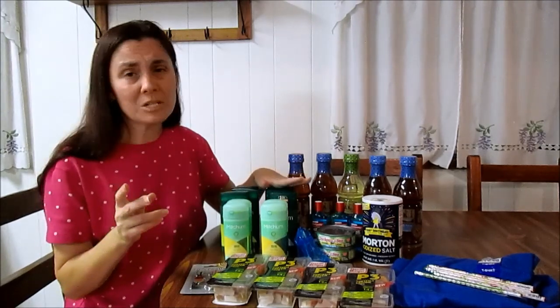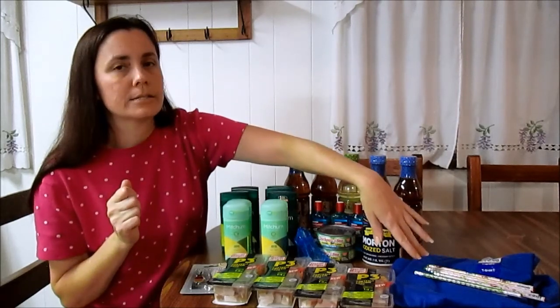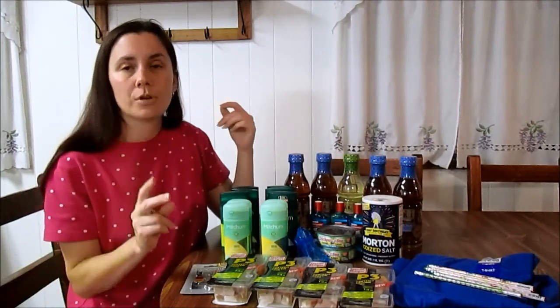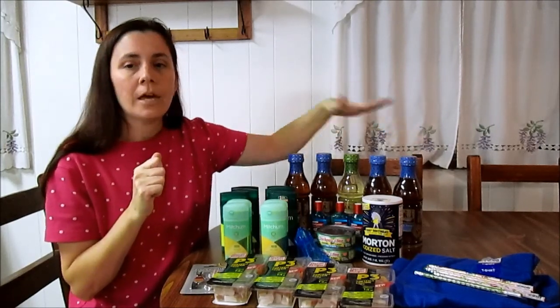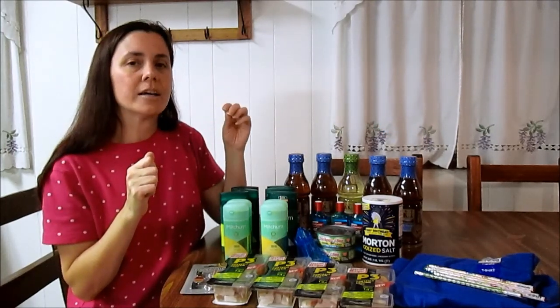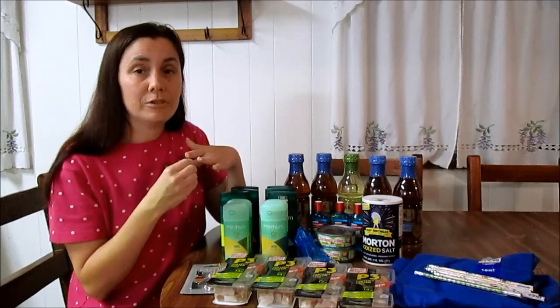I got two more Mitchums because I had enough coupons to get ten total. Two more Mitchums at $2.99 each, one more pencil at 14 cents, minus two $2 coupons, minus the $1.50 register reward. I paid 62 cents out of pocket and got back the 2,000 balance rewards points and the extra 250.